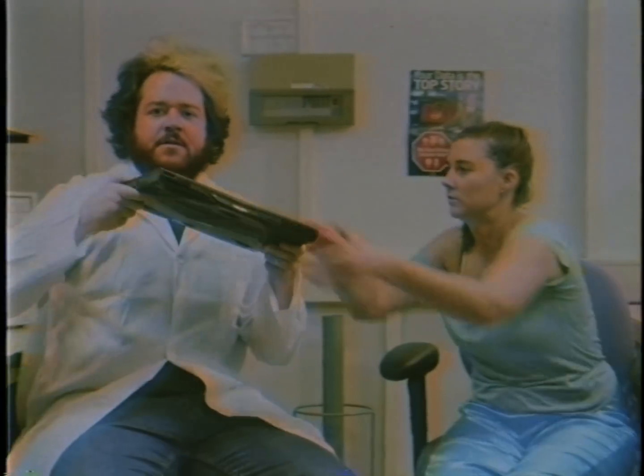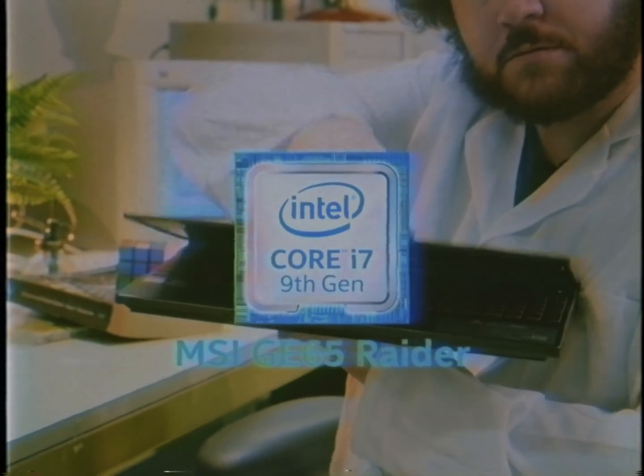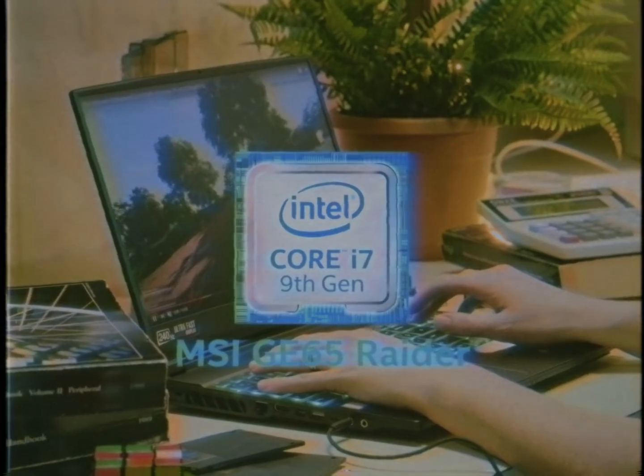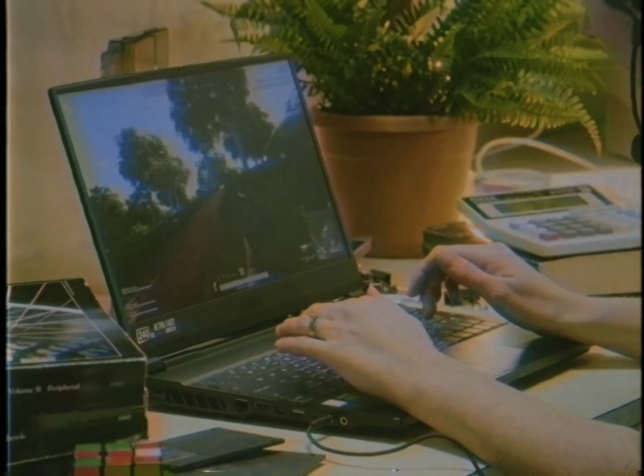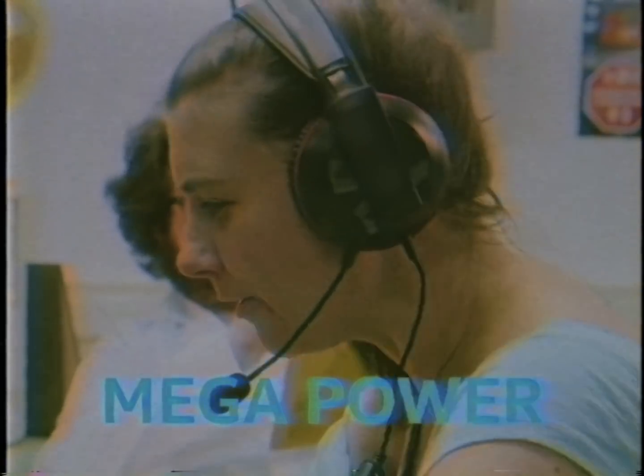Crikey, I've got the perfect laptop for you. You better have. Amy is in dire need of an upgrade and I have just the ticket. This i7 powered gaming laptop with all eight of its game-crunching cores will easily allow her to get the upper hand over her opponents.